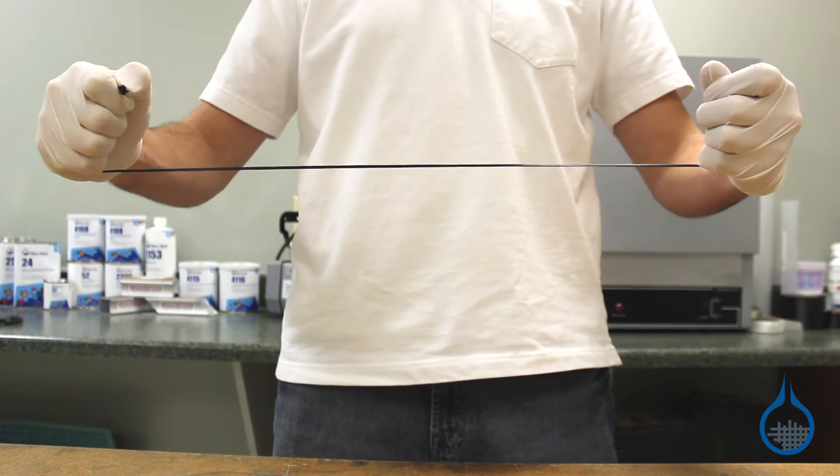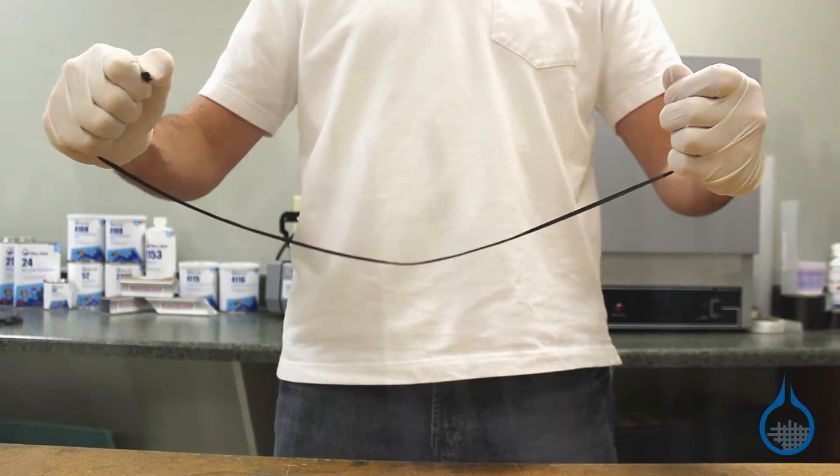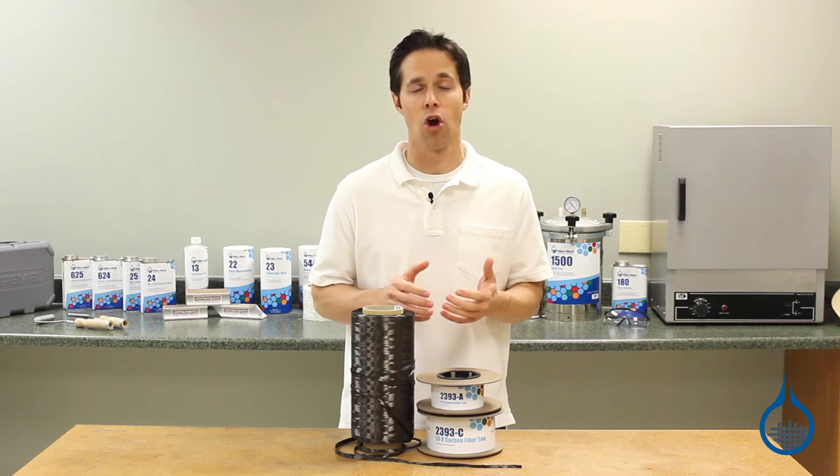That's the force applied to both ends of any length until it breaks. These fibers are plain to see in our 24k carbon tow, a yarn made up of 24,000 individual continuous running carbon filaments.